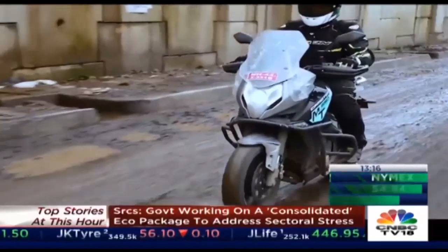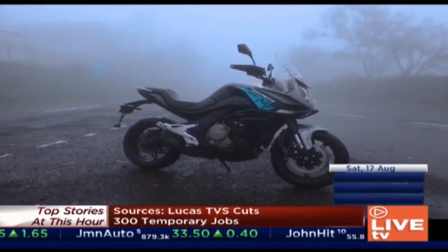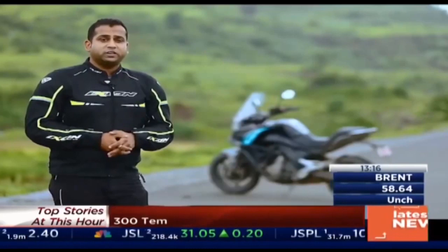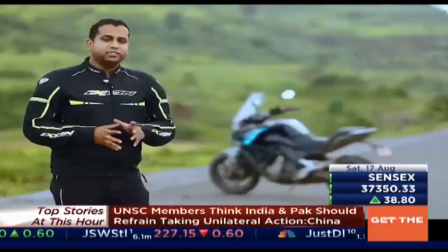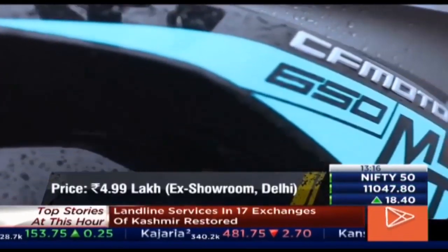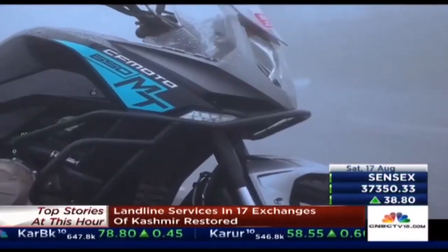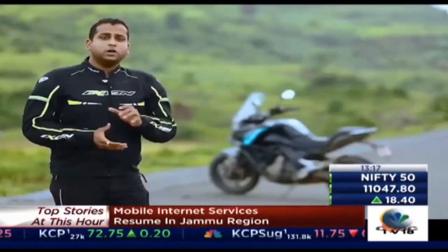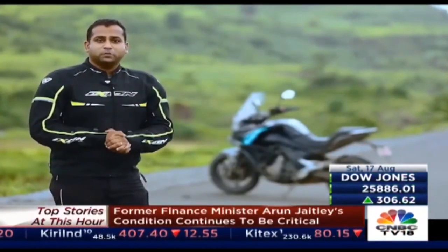Priced at Rs 4.99 lakh ex-showroom, the CFMoto 650MT is certainly an interesting proposition for somebody looking for a middleweight road-biased touring motorcycle. The engine performance is likeable and the dynamics are impressive, making it a pretty competent motorcycle. However, a big question mark is CFMoto's dealership network in the country and consequently its after-sales service network. Build quality is not great either, and if CFMoto is serious about carving a niche in this uber-competitive segment, it really needs to up its game on both fronts.